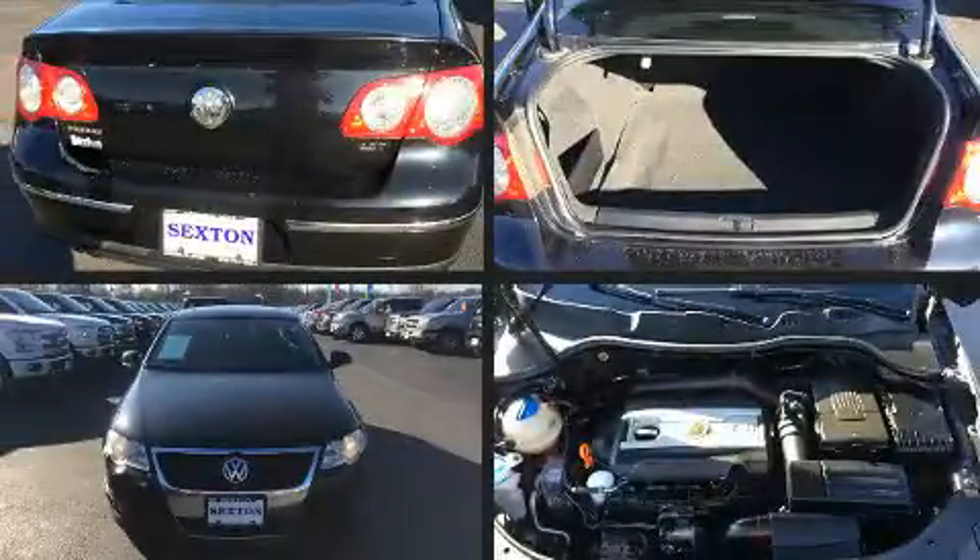Step into the 2009 Volkswagen Passat. This four-door, five-passenger sedan provides exceptional value.